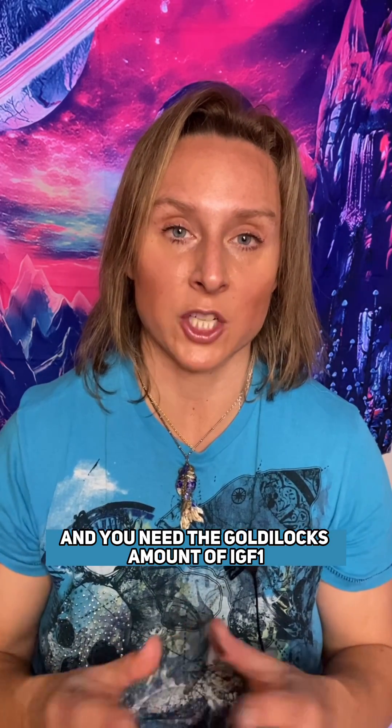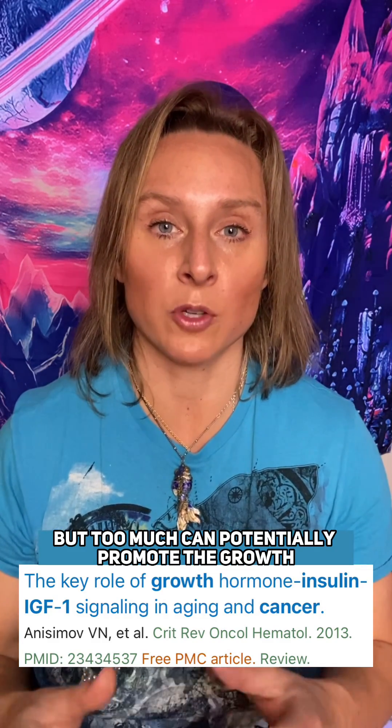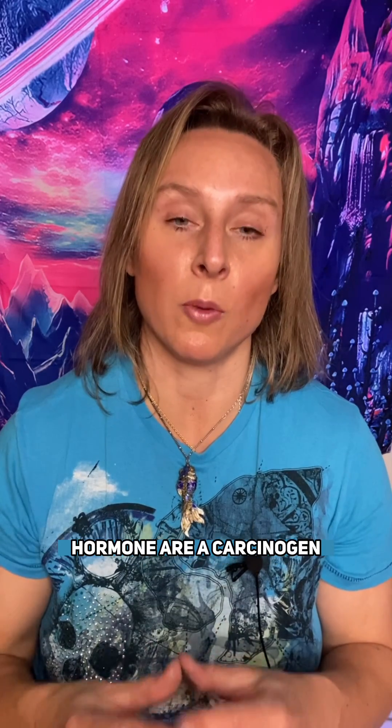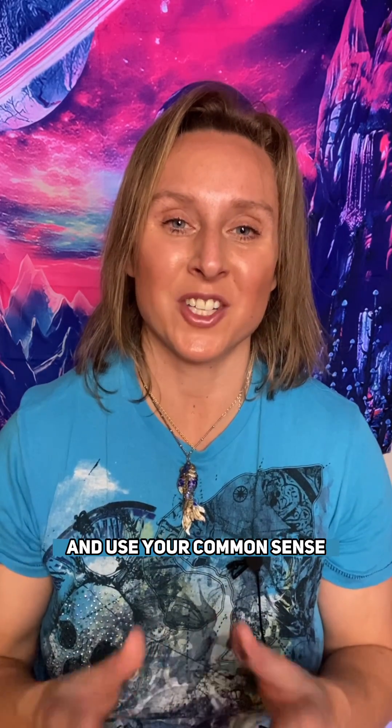You need the Goldilocks amount of IGF-1, because too little is harmful and can be aging, but too much can potentially promote the growth of unwanted cancer cells. But if you look in the research, there's no definitive study that says IGF or growth hormone are a carcinogen — but please do your own research and use your common sense.